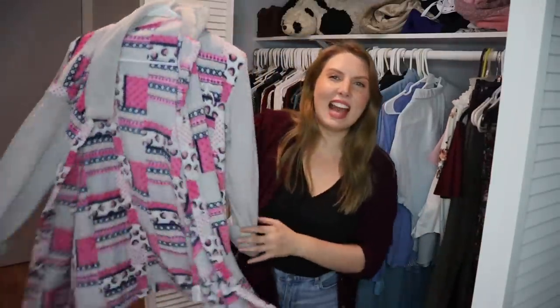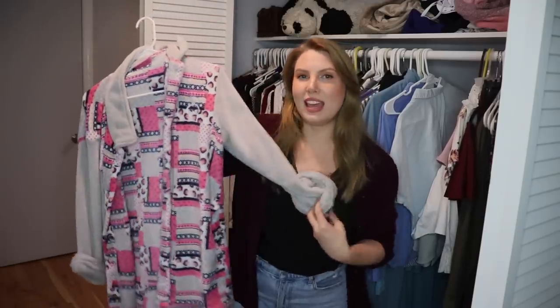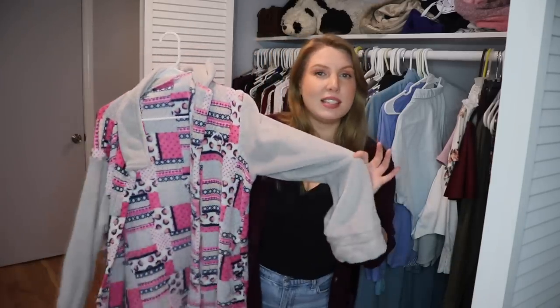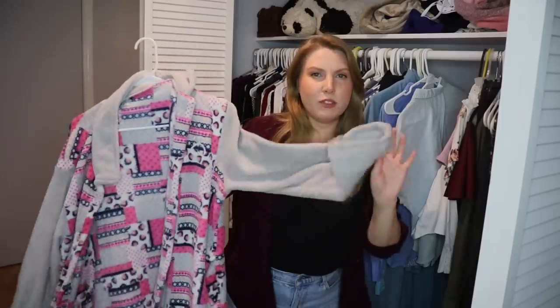I have a couple of house coats here — these were a gift from my aunt. Me and her, we love to be comfortable and cozy and warm, and she always buys me really comfortable clothes, which I love. I have one with pink sleeves — the same style but the sleeves are pink — and I wear both of these all the time.